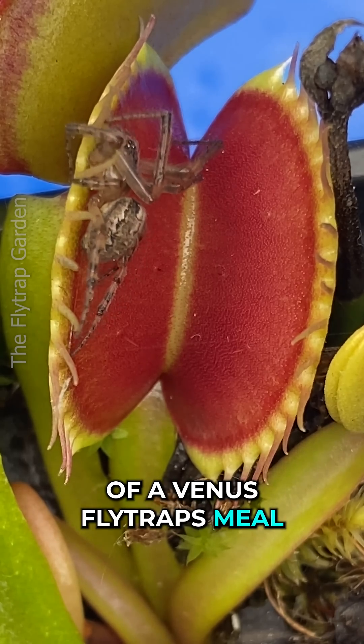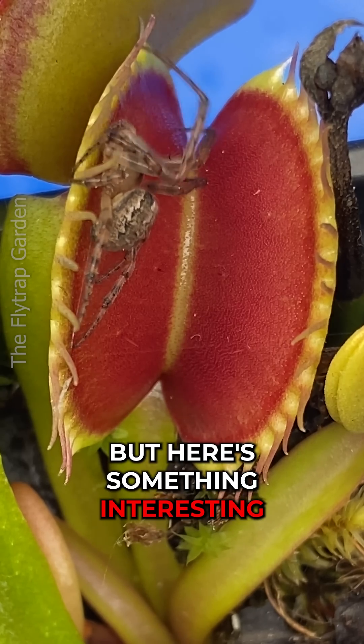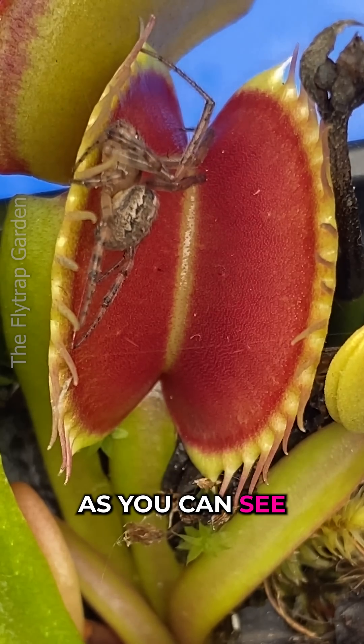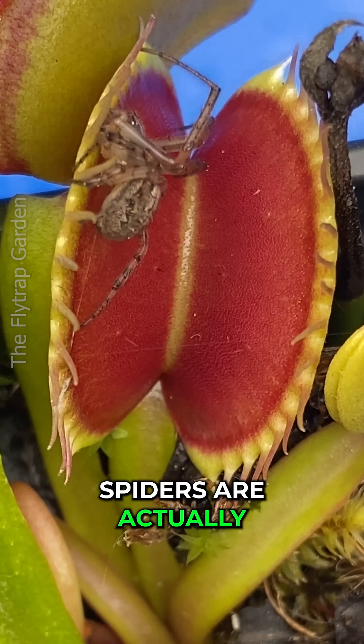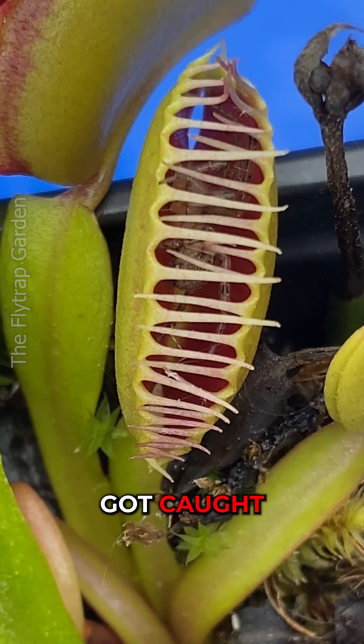The remains of a Venus flytrap's meal can act as bait that lures spiders in. But here's something interesting — spiders are actually attracted to the nectar of a Venus flytrap. And that's how this guy got caught.